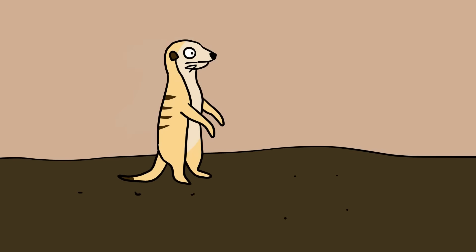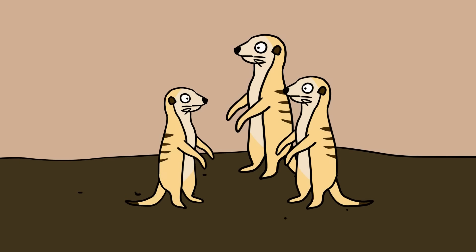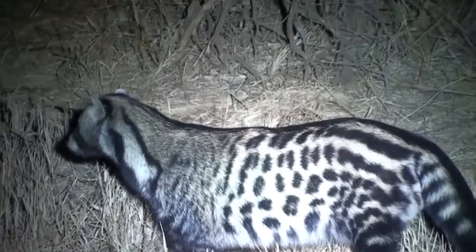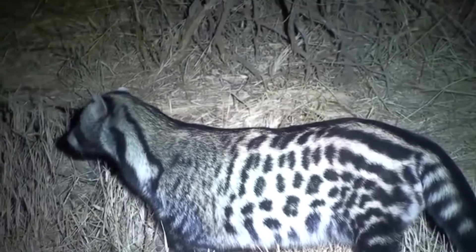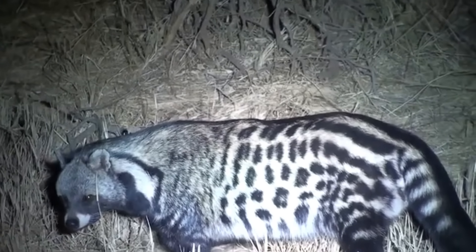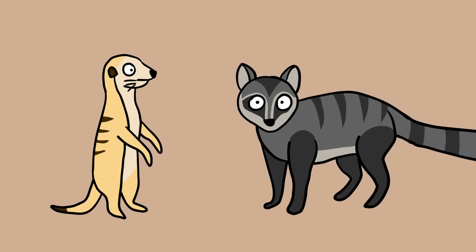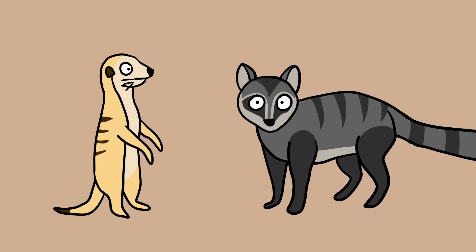Meerkats, who are noted for scanning their environment while standing on their hind feet, as well as a degree of immunity to scorpion venom, are smaller and dull-colored. The nocturnal civet grows more than three times a meerkat's length at about 1.4 meters and is a beautifully patterned animal with a bandit face mask and a jaguar-like pelt, which unfortunately makes it a regular hunting target. Meerkats can live up to 13 years and civets can live up to 20.